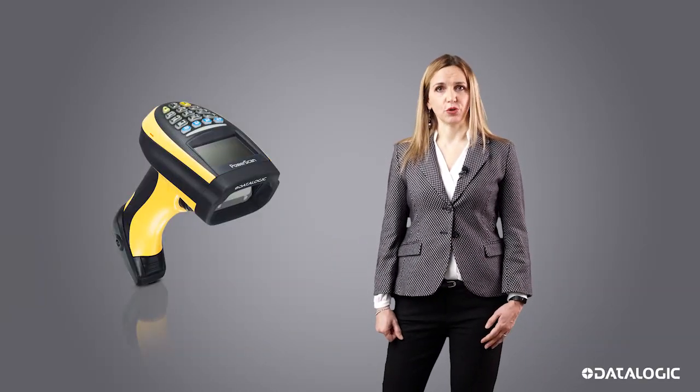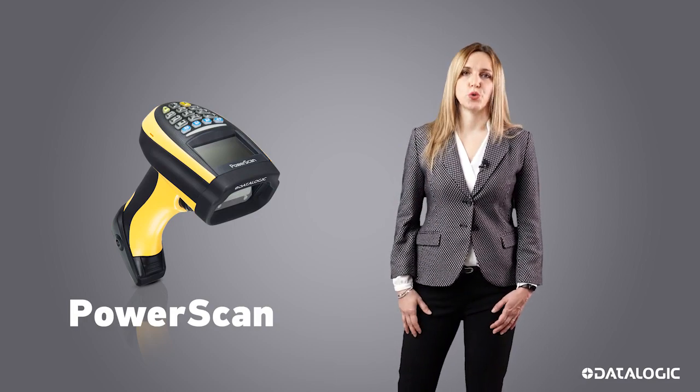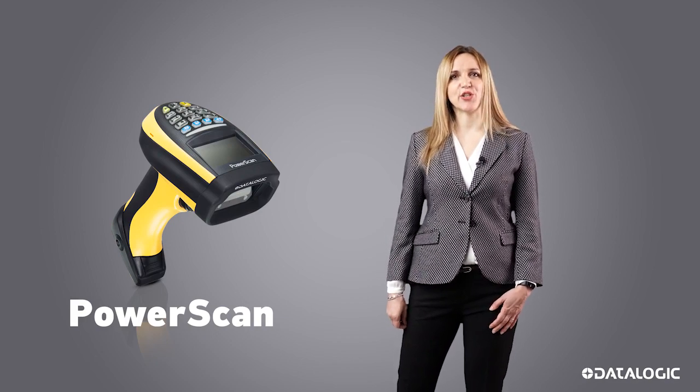So why choose PowerScan? Because PowerScan is synonymous with performance, reliability, ergonomics, and provides the best wireless system on the market. I hope this video has been helpful. Please feel free to submit questions. Thank you!